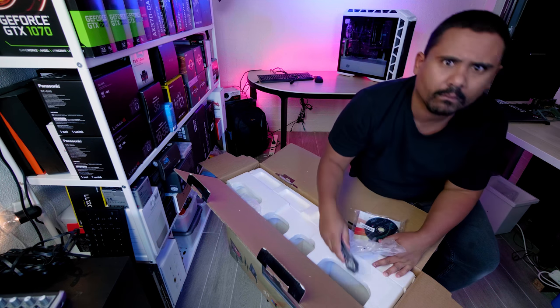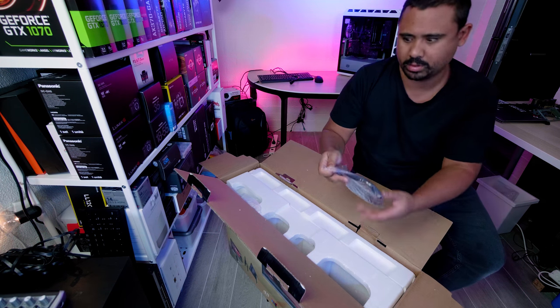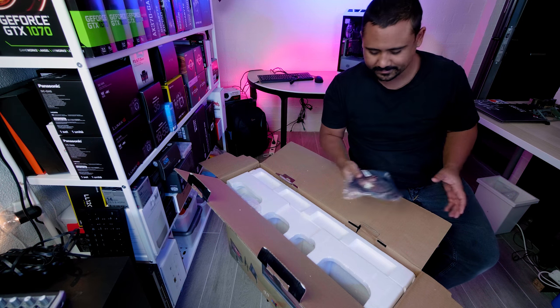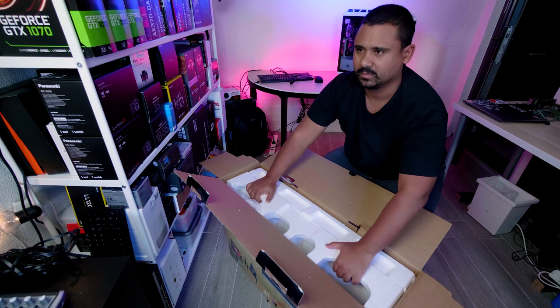So yeah, that's of no use to me. There's a mini jack cable — cool, I guess. There's another HDMI cable. Why are there so many cables in this box? It makes no sense. It's pretty crazy.